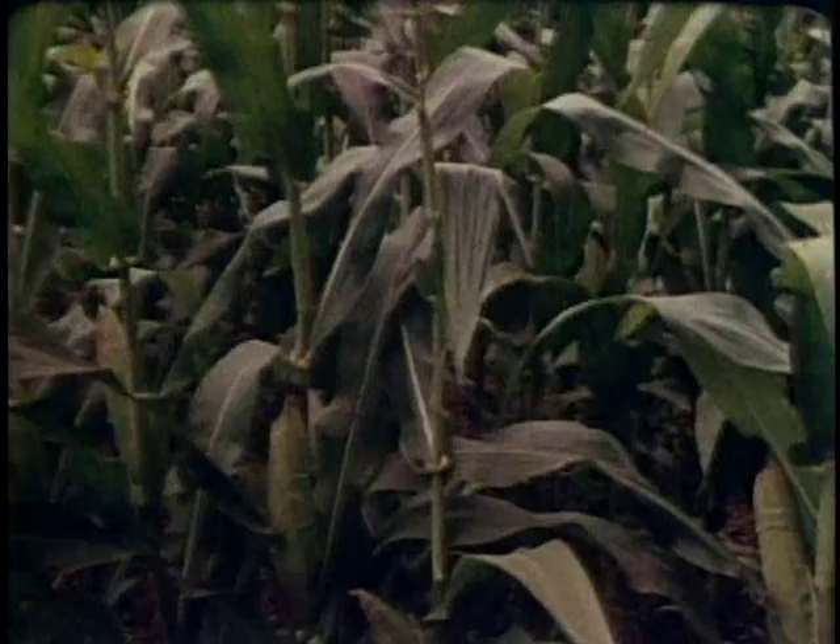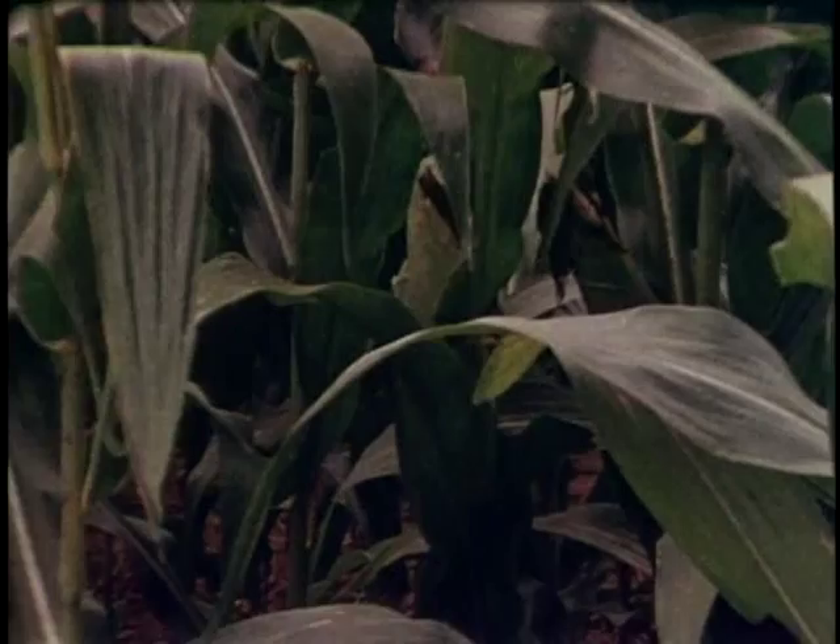Of all the many types of living things that walk, crawl, fly, swim, or simply grow on the face of the earth, there are none so impressive as the insects.